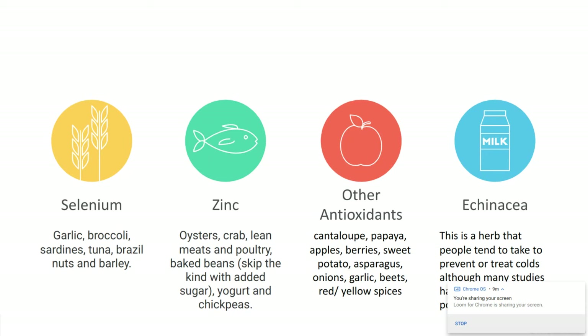An honorable mention goes to echinacea and elderberry. These are herbs that many people take to help fight off or prevent a cold. They have been studied, but they haven't shown significant results in preventing or reducing a cold — though that's not to say they don't work. They usually come in supplement form. If you want to try them, you can find them at the drugstore. But the number one warning: if you're taking any prescribed or over-the-counter medications, talk to your doctor first, as some herbs can interact with other medications.